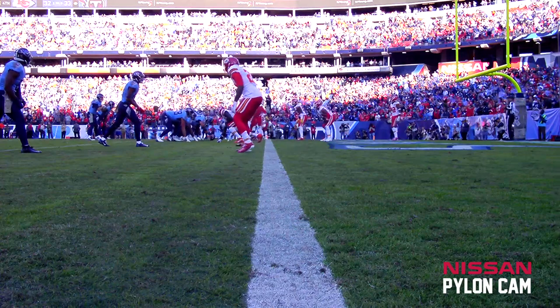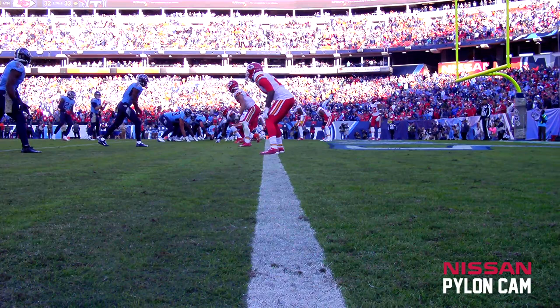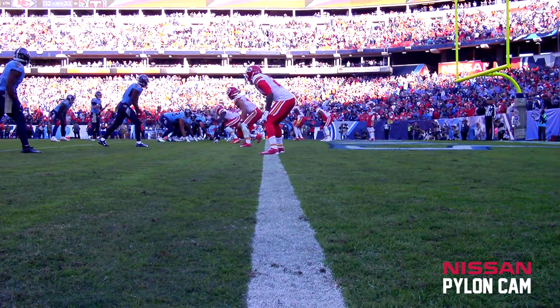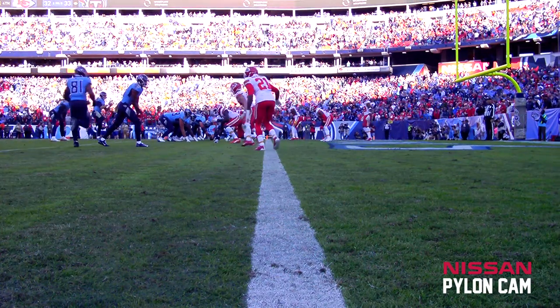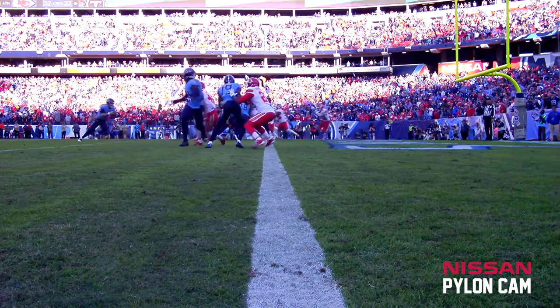Our second look at the Pylon Cam — the most critical play in the football game. The Titans are going for two; they must have this to win. They move Henry from his left to his right side, start with a read option, look at John O. Smith, and decide he's not there.